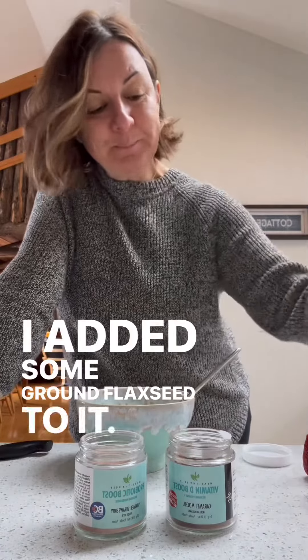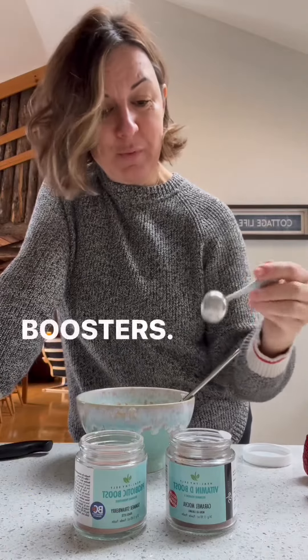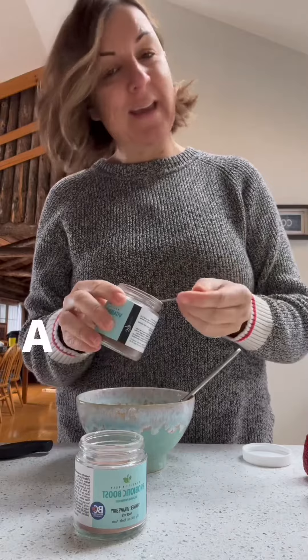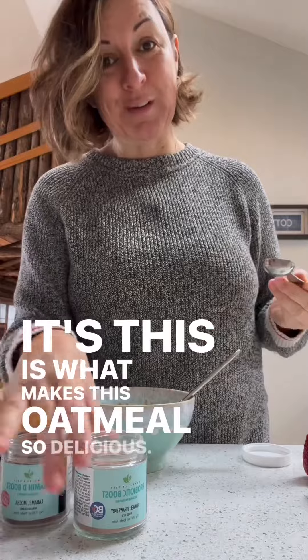I added some ground flaxseed to it. I'm just going to show you how easy it is to add our delicious boosters. So the first one I'm going to put in is our vitamin D, which is a caramel mocha. This is what makes this oatmeal so delicious.